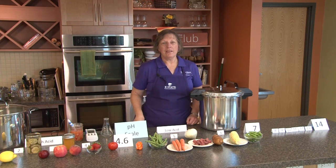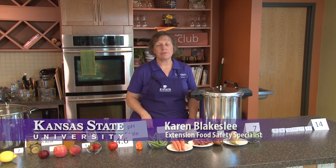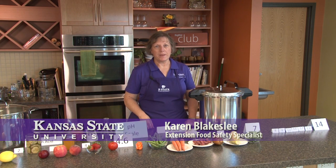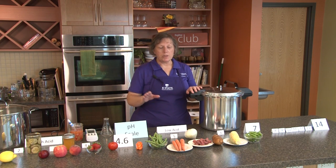When it comes to canning, the one bacteria that we're primarily concerned about is Clostridium botulinum, which causes the disease botulism. This is a very serious illness which can make you very sick or even lead to death. That's why when it comes to processing, we want to make sure we use the proper temperatures.